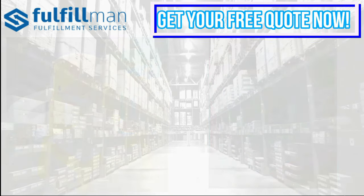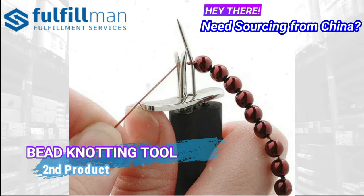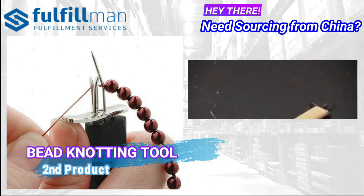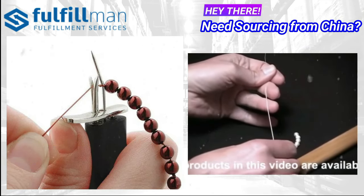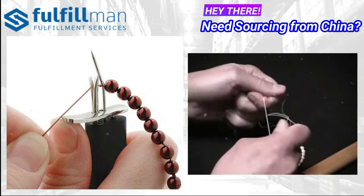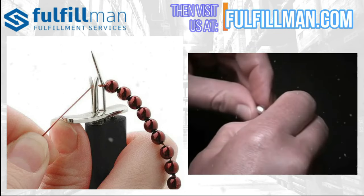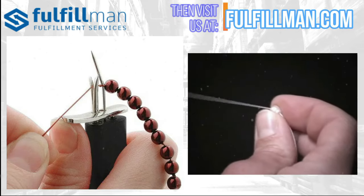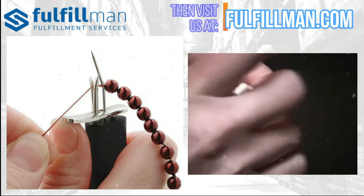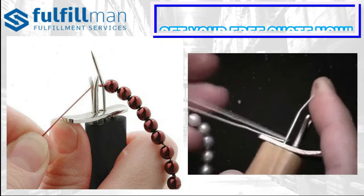Up next, our second product is the Bead Knotting Tool, ideal for making rosaries. This knotter creates evenly spaced knots, perfect for adding beads in just the right place. It creates secure knots useful for stringing pearls and other types of beads, and may be used with either silk cord or nylon bead cords.